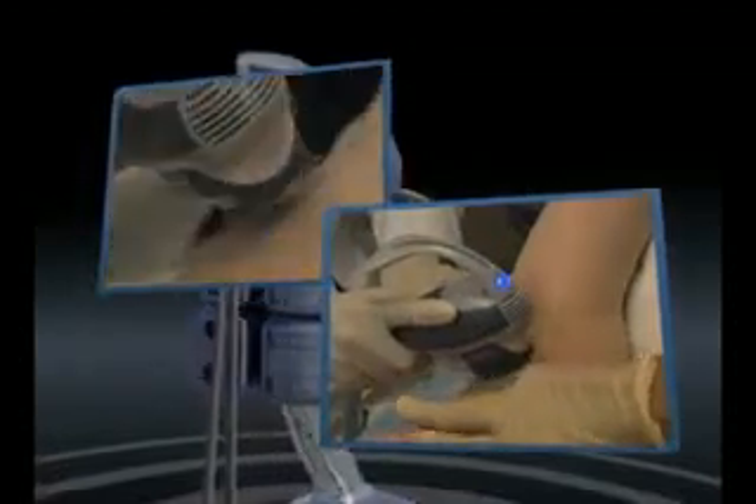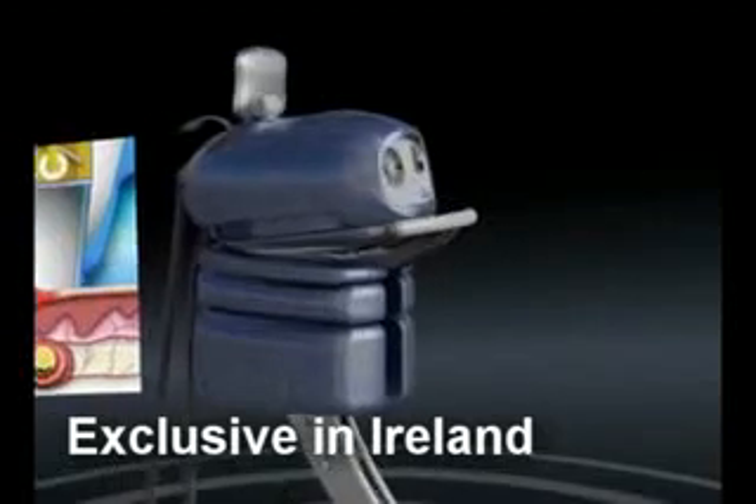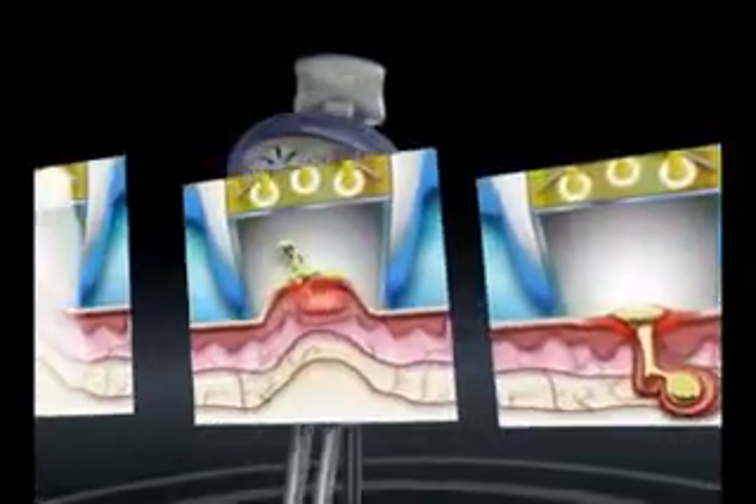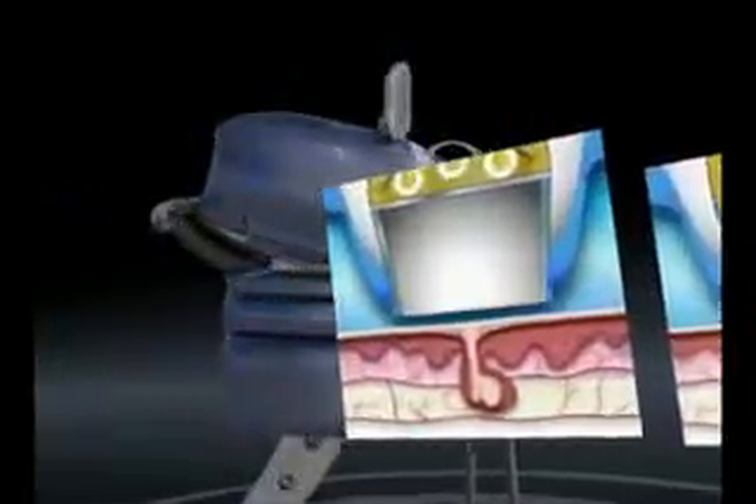The only system that clears the pores from the dermis outward. Isolase photopneumatics changes the optics of the skin, resulting in the precise delivery of highly effective energy, helping prevent collateral damage to surrounding normal tissue.